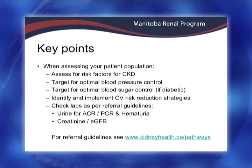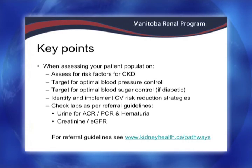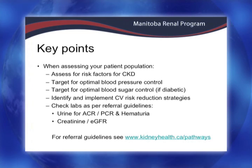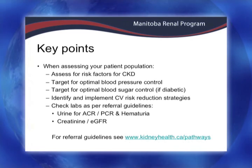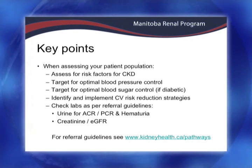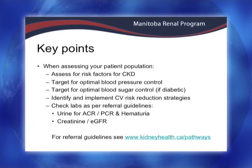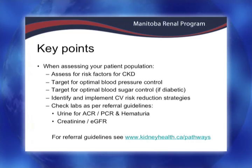Just to wrap up — thinking of your patient population and the people you follow, knowing the risk factors for CKD, the take-home messages are: what is their blood pressure and are they within target, are they spilling protein in the urine — look at the albumin-creatinine ratio and protein-creatinine ratio — and look at their labs, specifically their creatinine and estimated eGFR. We have a booth here with a laptop where we have the pathways online, so if you're interested in having a peek at the pathways, we'll be there at lunch and during the afternoon break. Thank you.